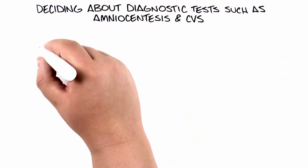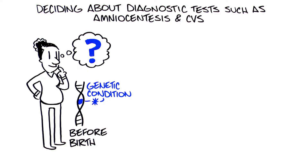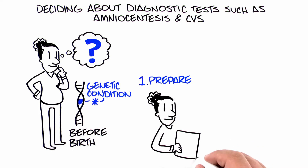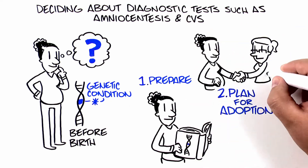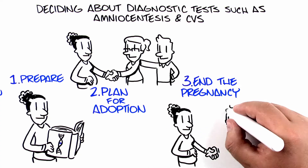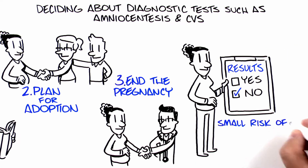Questions to consider regarding diagnostic testing include: if your baby had a genetic condition, would you want to know before birth? For example, some women would want to know if their baby had a genetic condition or birth defect because they would want to be able to prepare before delivery. Some women would consider making an adoption plan for their baby, and some would consider ending the pregnancy if they knew their baby had a genetic condition. Do you feel like yes or no answers would help you feel less worried? Are you comfortable with the risk of miscarriage associated with these procedures?